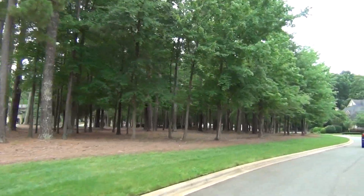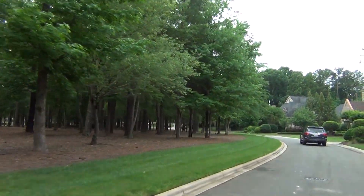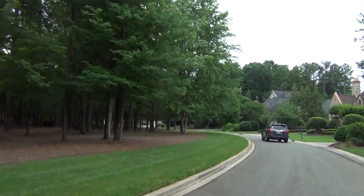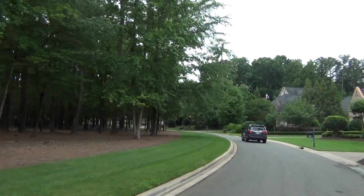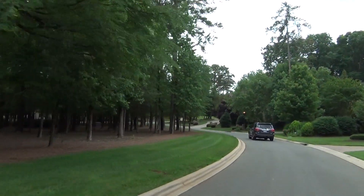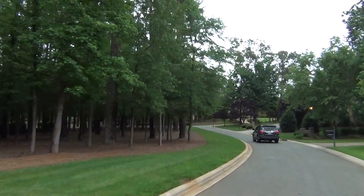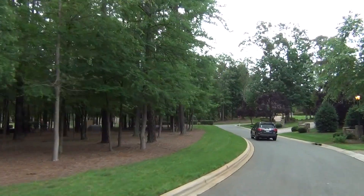It is South Charlotte, a couple of miles south of the 485 Waverly Exchange, Providence Road, NC-16, which is exit 57. So it's convenient to everything — great commute, just a straight shot uptown or South Park's not far.